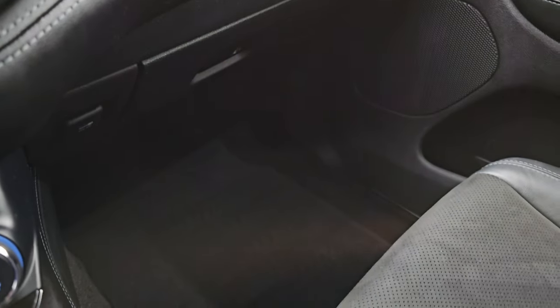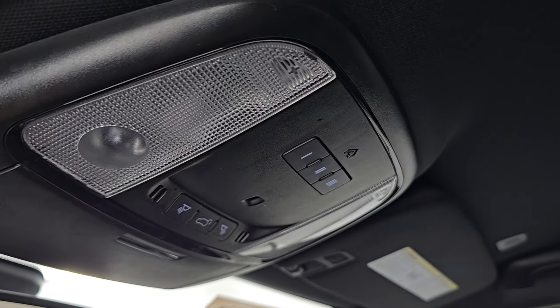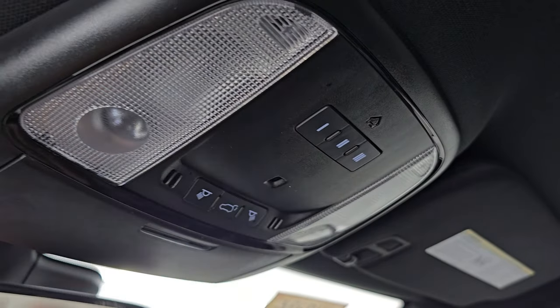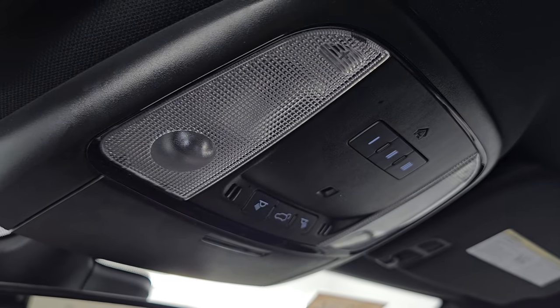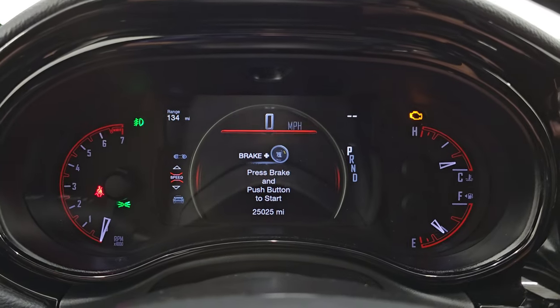The passenger side floor mat and seat are in excellent condition as well — no rips or tears. Headliner is in very nice shape. Smells very clean in here, I don't think it's been smoked in. You get your HomeLink buttons for your garage door and security systems, map lights right there, as well as your auto-dimming mirror. Let's start it up, take a look under the hood, and check out all those LED lights in the front.